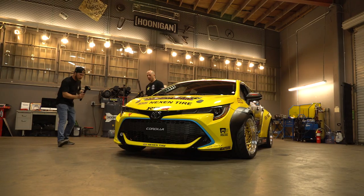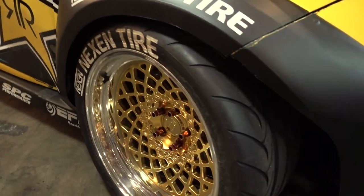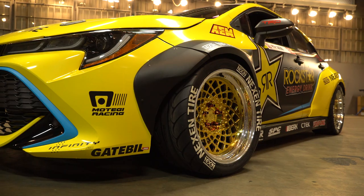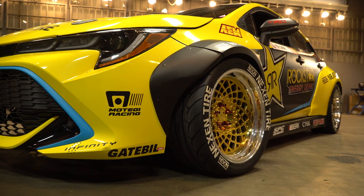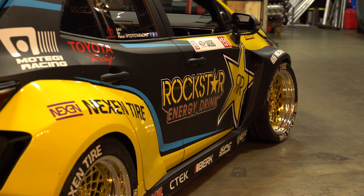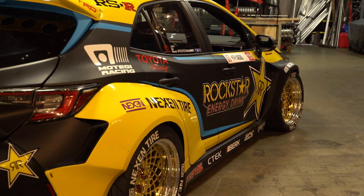Some people will ask why didn't Toyota just give you the body — why did they give you a whole car? Because the bodies are not available; they only had a couple of cars. As for the wheels, Motegi Racing builds these for us. This is their new wheel, built here in California in Buena Park. They start with a forged center and machine it out to this cool mesh pattern, then assemble it with the offset we want and this crazy gold paint.